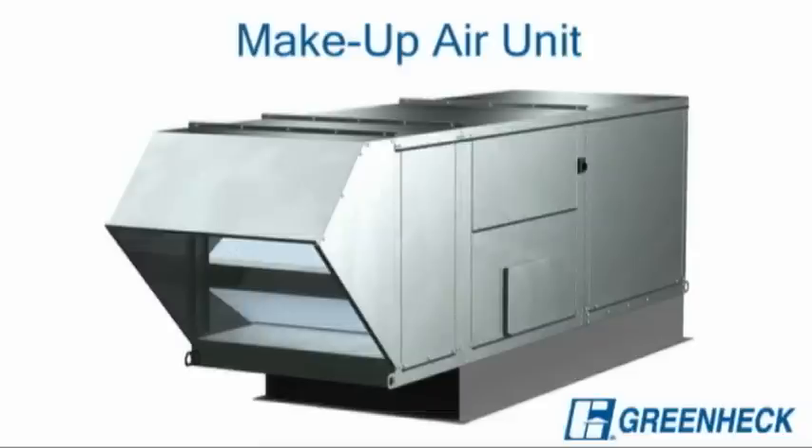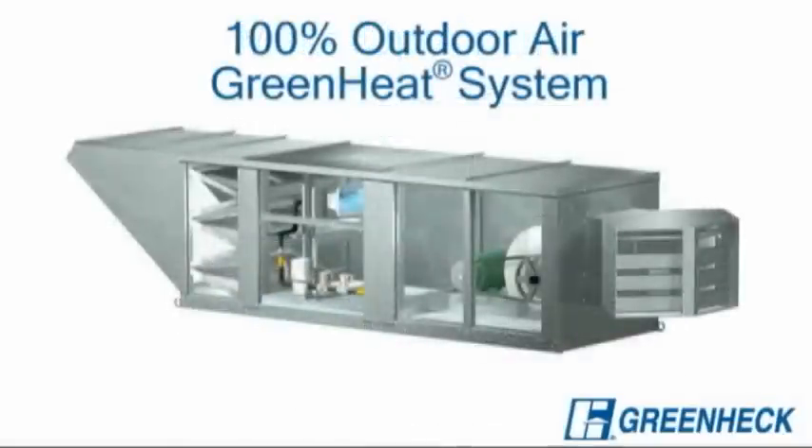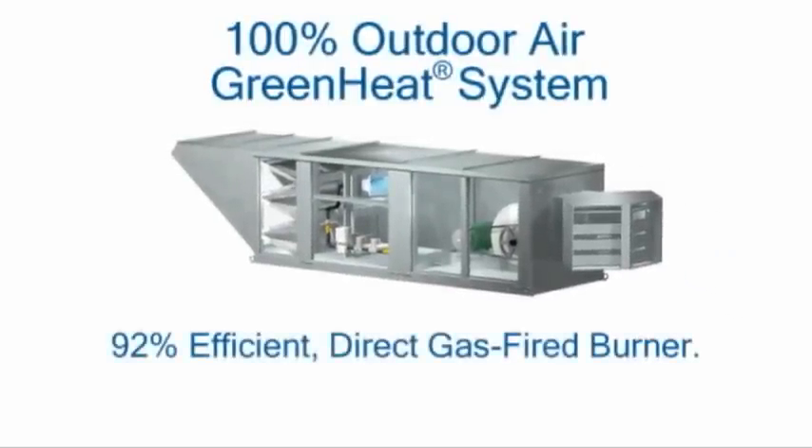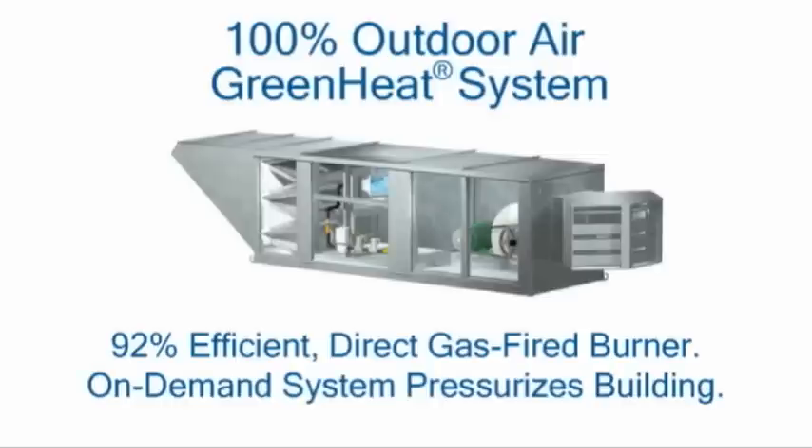GreenHEC offers two types of warehouse heating systems which can be optimized based on the dynamic of your specific facility. For buildings with a high outdoor air requirement, the 100% outdoor air green heat system is ideal. It utilizes a 92% efficient direct gas fired burner which lowers utility costs. This on-demand heating system pressurizes the building to keep the cold air out and keeps the space at a uniform temperature.